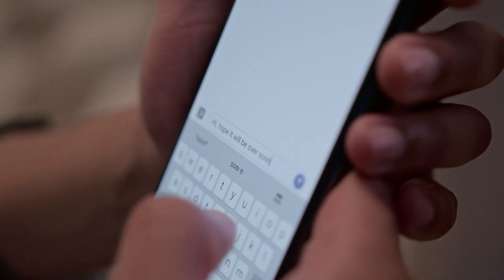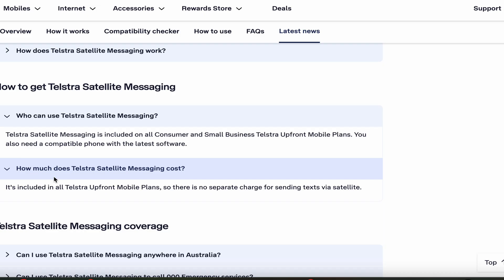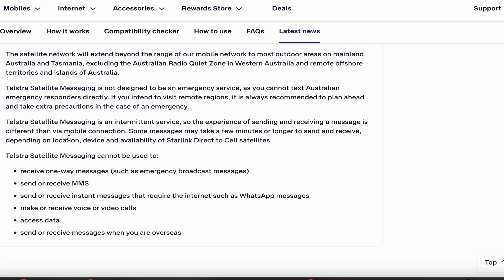Keep in mind, messages do take a little bit longer to send and receive, so just keep an eye on that. The costs are included in the Telstra upfront mobile plan, so there's no separate charge for sending texts via satellite. A few things to know: it cannot receive one-way messages such as emergency broadcasts. It cannot send or receive multimedia SMSs, so you can't send or receive pictures. You can't send and receive instant messages that require the internet, such as WhatsApp. You cannot make or receive voice or video calls, you cannot access data, and you cannot send or receive messages when you're overseas.